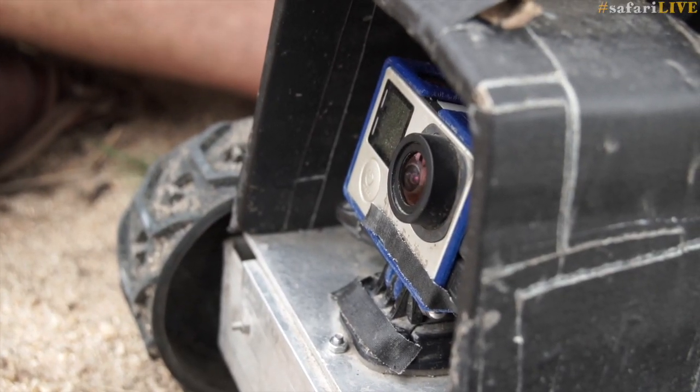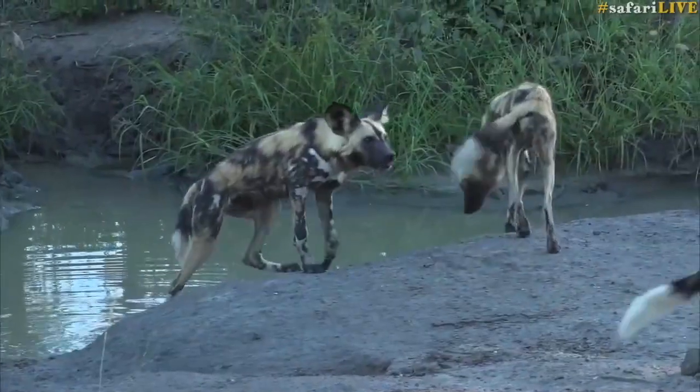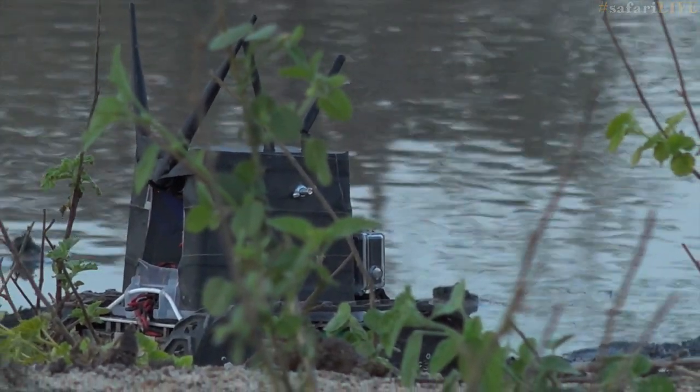We see an increasing role for Ronald in the future. We may put a more sophisticated camera on him, and we may increase the range that he can drive. We might even disguise him as a rock or a piece of elephant dung. I'd quite like to see him with a leopard, perhaps a pack of wild dogs, or getting intimate with a troop of mongoose that comes down to the water to drink.